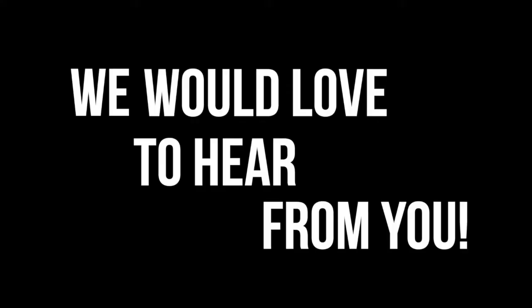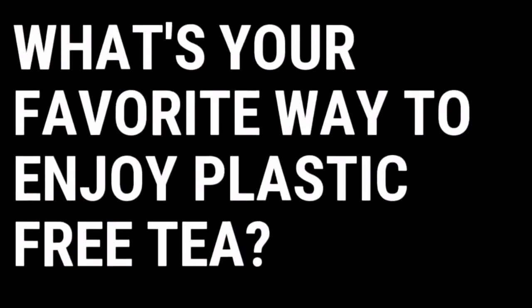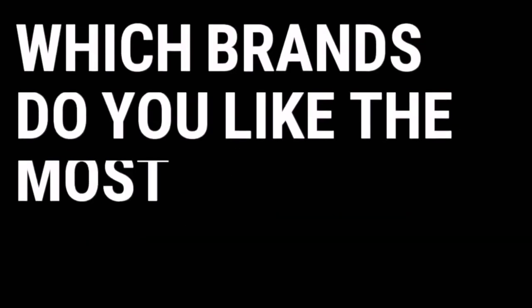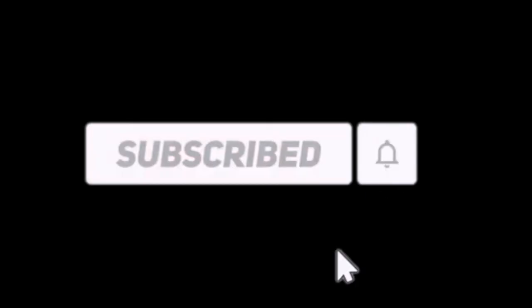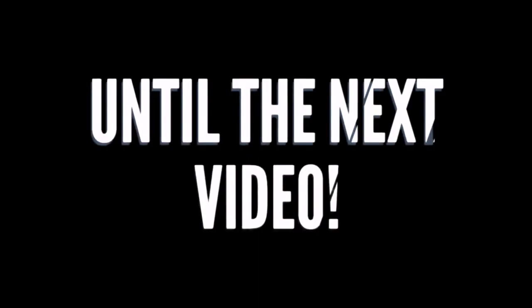That's all for today's video. We would love to hear from you — what's your favorite way to enjoy plastic-free tea, and which brands do you like the most? If you enjoyed this video, hit like and share it with your friends to help spread awareness. Consider subscribing to our channel for more interesting videos every week. Until the next video, we wish you the best of health. Bye-bye!